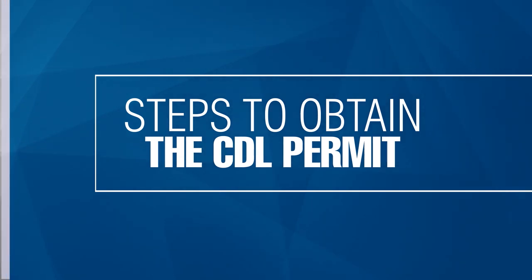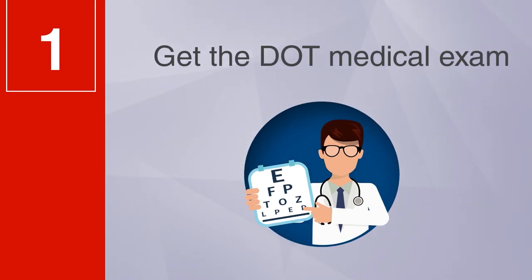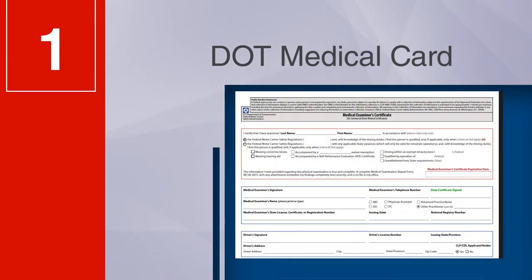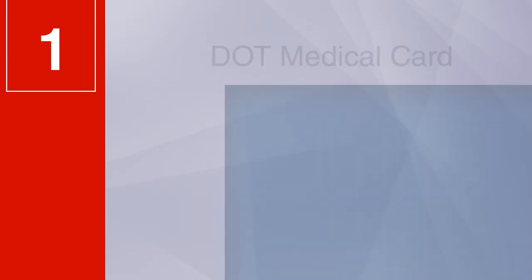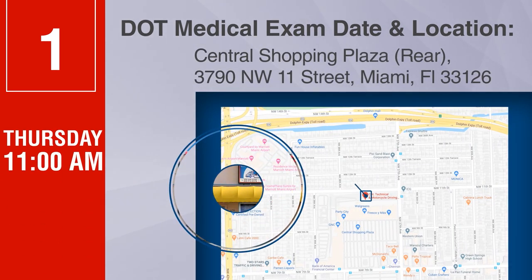Steps to obtain the CDL permit. Step 1: Get the DOT medical exam. You will be given a DOT medical card. DOT medical exam date and location: Thursday, 11 a.m.